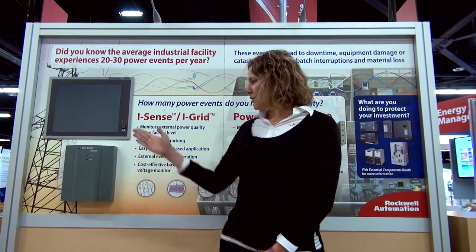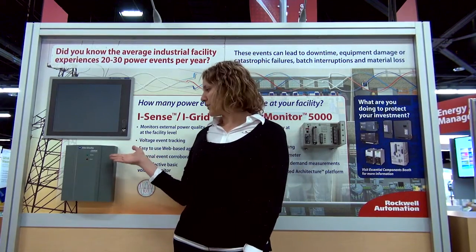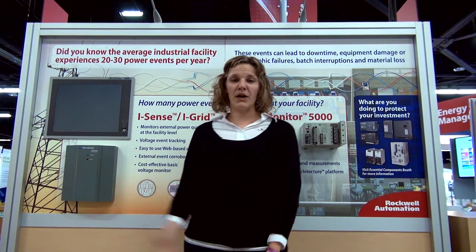Well, I can show you if you don't. Right here I'd like to show you our Rockwell Automation iSense Power Quality Monitor. What that will do is it will monitor voltage and tell you when there are events and for how long they last. And you can correlate them to things like weather or start-ups in your plant, either internal or external events.